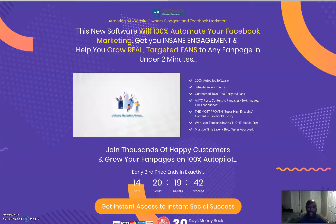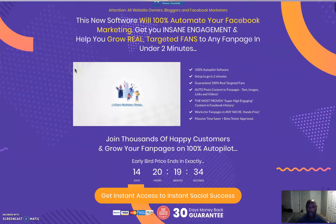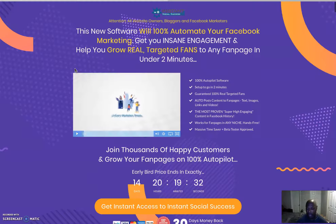Hi guys, this is Craig Dove here from Marketing Tools for Your Online Business, and welcome to my Instant Social Success review. Here we are on the sales page. This is a new product launching today, February 15th at 11 a.m. Eastern Standard Time.